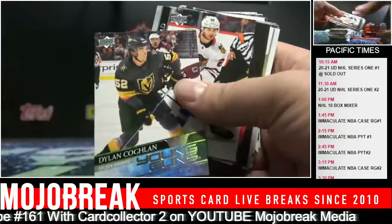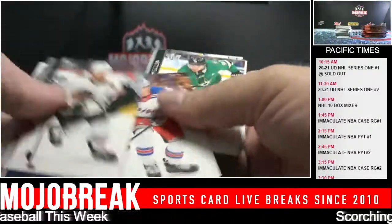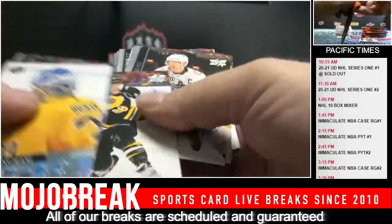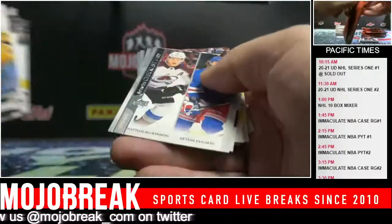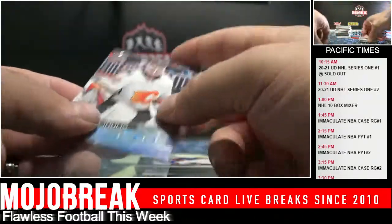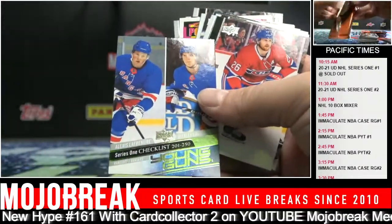Dylan Coughlin, Vegas Golden Knights defender. Connor McDavid Portraits. Canvas checklist - Stars. Not numbered. Artem Zagadulin for the Flames, goalie. Case 2 coming up next. And we have a hockey mixer guys - 10 box random team Young Guns of Alexis Lafreniere and Vitaly Kravtsov.